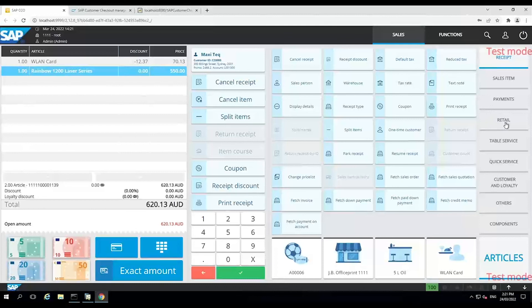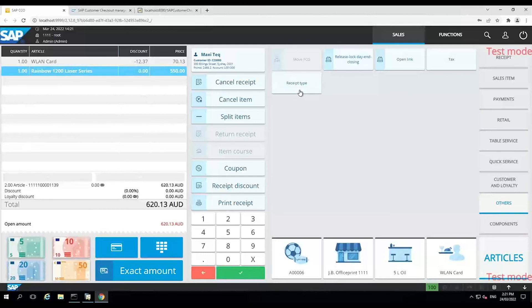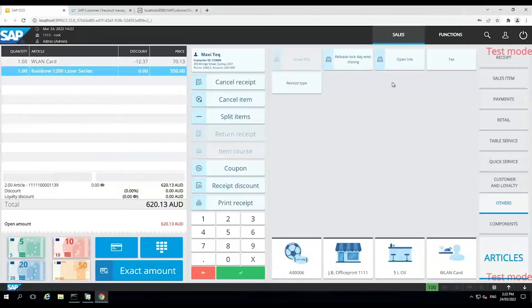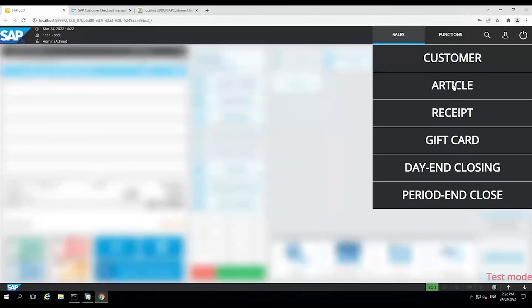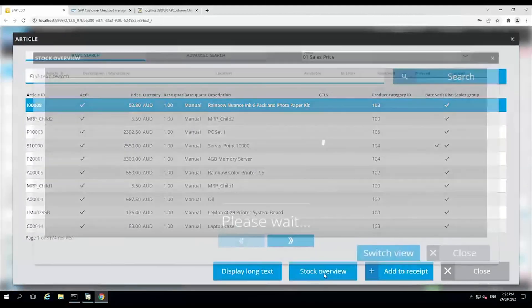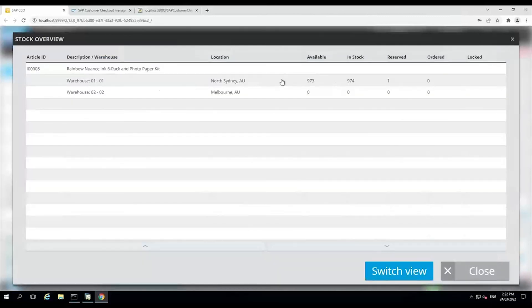Customer Checkout also allows us to do AR reserve invoices — if we select receipt type, we can process a reserve invoice. I can also look up different stock quantities in different warehouses. If I go into search an article — that's your items in SAP — I can search any article and choose stock overview. That will bring up all my warehouses in SAP with their stock levels, so if you don't have stock of an item in your store, you can direct the client to go to another store.